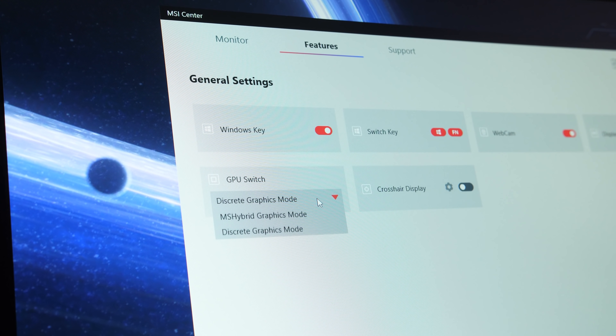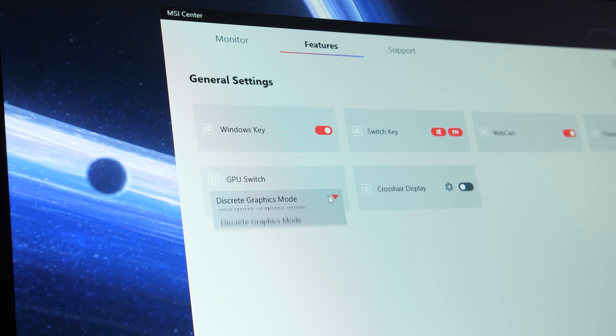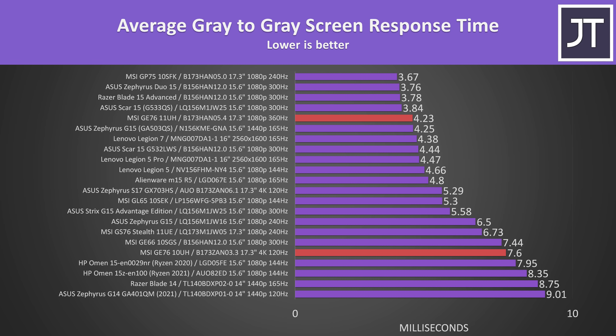It's possible to disable Optimus and only use the Nvidia discrete graphics after a reboot which will boost gaming performance, but there's still no G-Sync in the 11th gen model. The screen response time from the newer 360Hz panel is one of the better results I've tested, however it's still beaten by other 240Hz and 300Hz laptops, though as expected it's quite a bit quicker compared to the 4K 120Hz panel tested in the previous GE76.